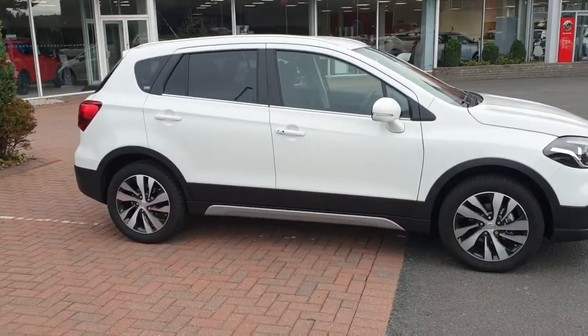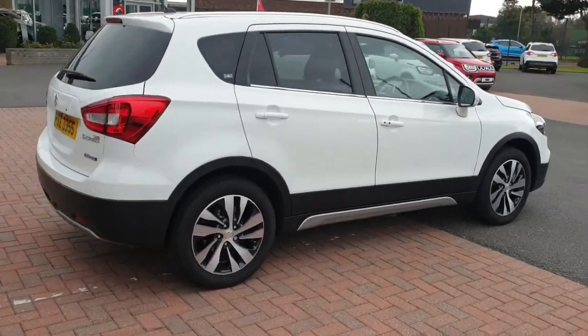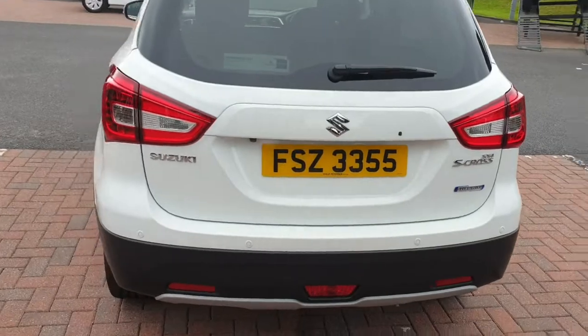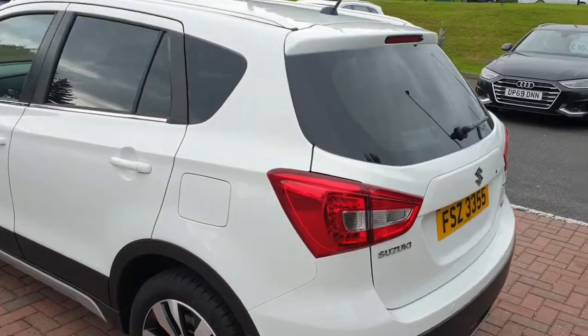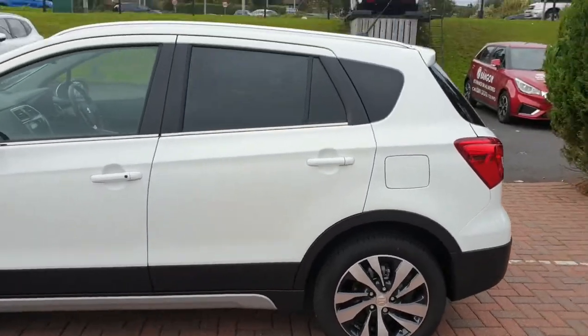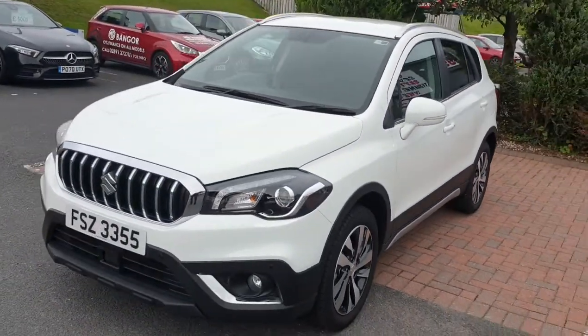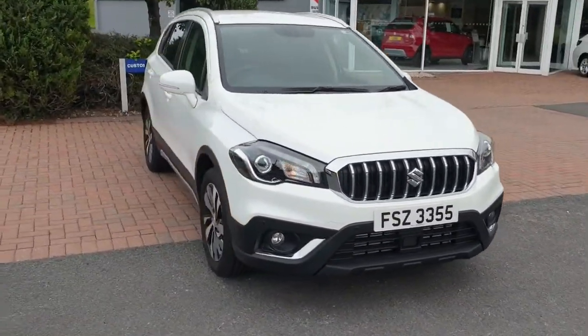On our used forecourt today we have this lovely 2021 Suzuki SX4 S-Cross 1.4 Boosterjet 48V hybrid SZT model in a gorgeous white color. This car has under 2000 miles and comes packed with a range of features including 17-inch alloy wheels, remote central locking, keyless entry and start, DAB radio, smartphone link, and much more.